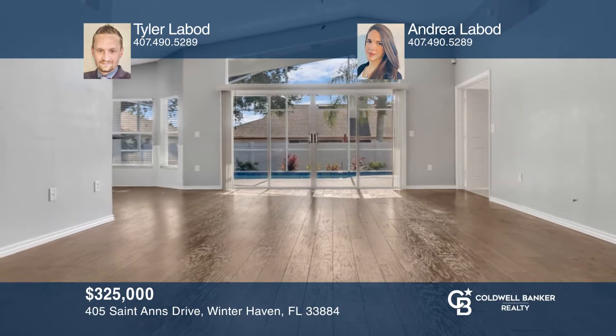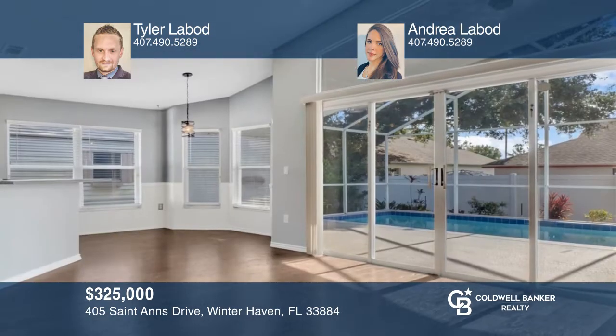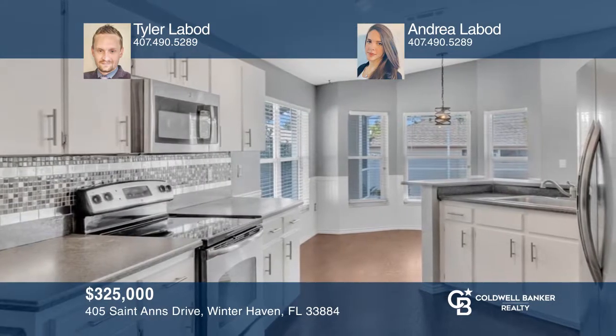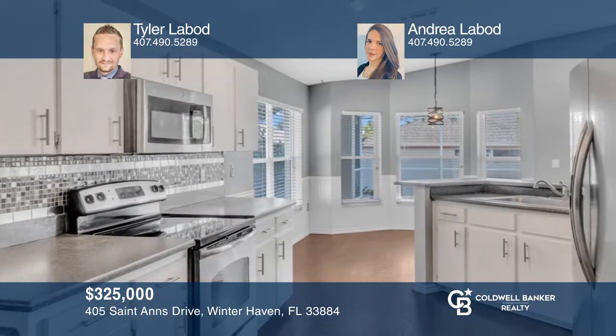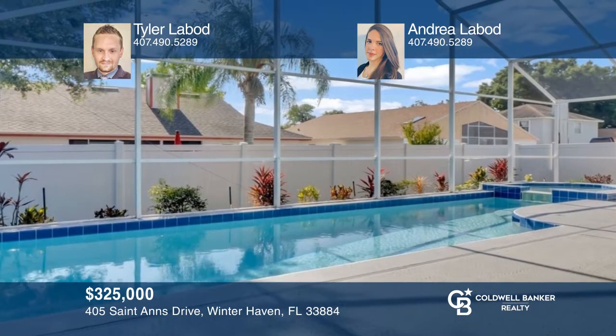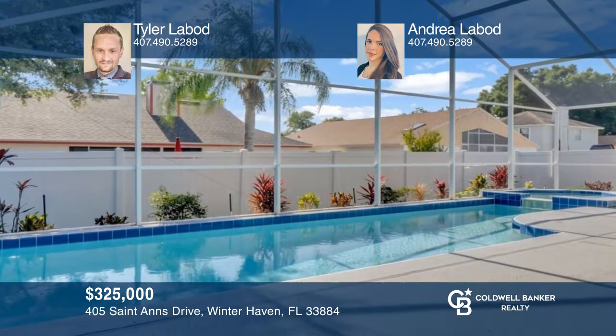Welcome! Come see this beautiful move-in-ready pool home in Planters Walk Community. As you enter the home, you'll notice the spacious open floor plan and natural lighting in the living room, looking out to a clean and refreshing pool and spa in your beautiful fenced-in backyard with newer landscaping. Come see all this home has to offer with Tyler Labode and Andrea Labode.